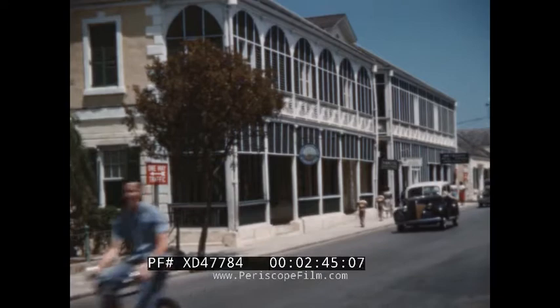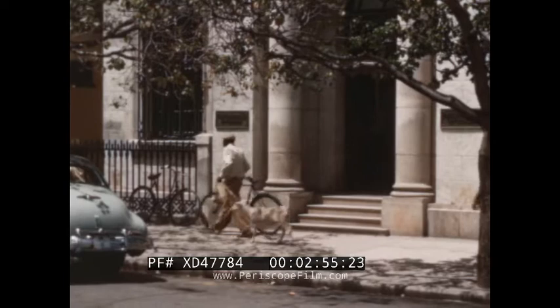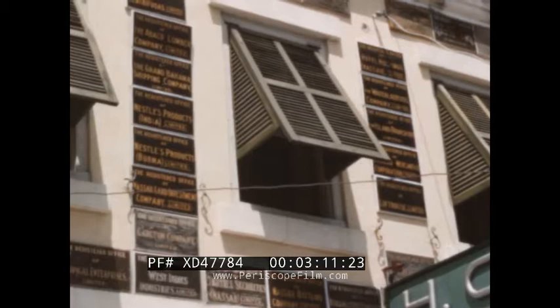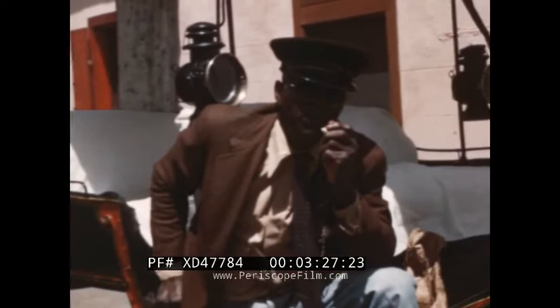Bay Street, where it passes Rawson Square in the heart of Nassau, with in the background a century-old building with intricate ironwork shutters. Bay Street runs along the length of the city of Nassau, and along its course the scene changes from banks and modern buildings to the quaint, old-fashioned horse-drawn carriages, which serve as taxis and a convenient means of transportation for sightseers.